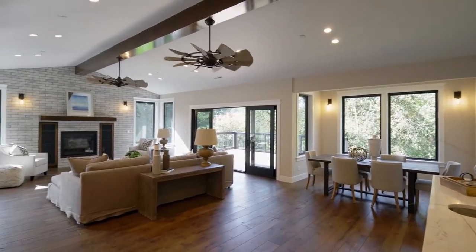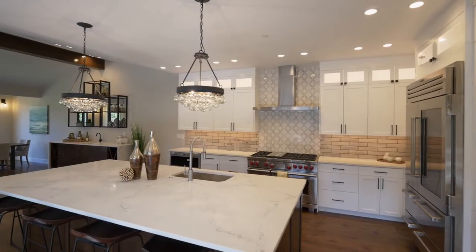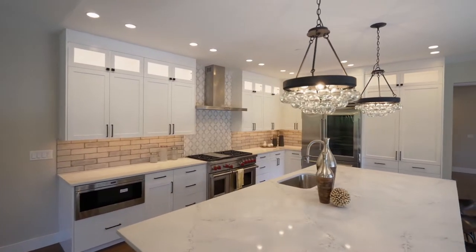The open floor plan is ready for entertaining with a spacious chef's kitchen. From the quartz counters and oversized island to the high-end Wolf appliances, no detail is overlooked.